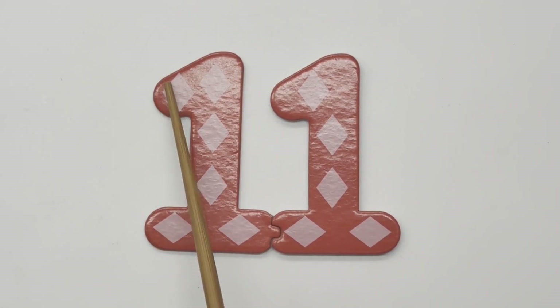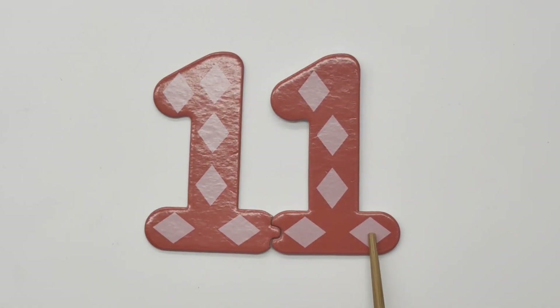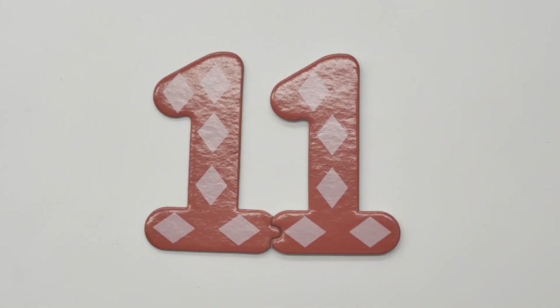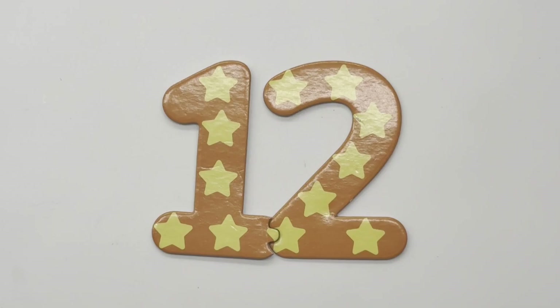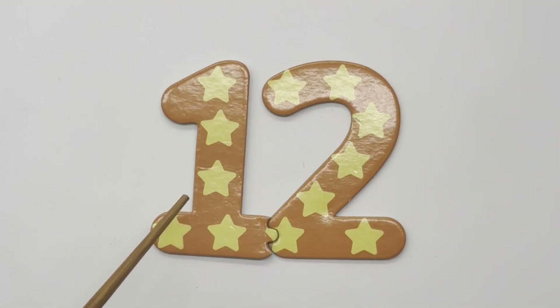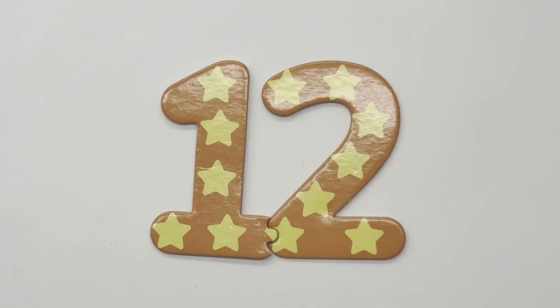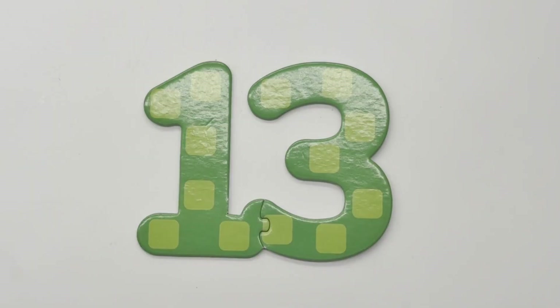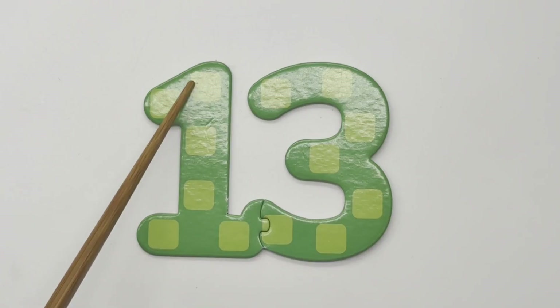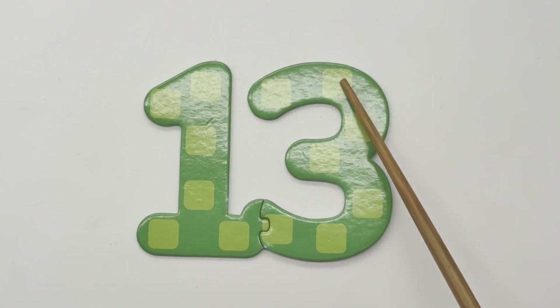11 — one, two, three, four, five, six, seven, eight, nine, ten, eleven — eleven diamonds. 12 — twelve stars. 13 — one, two, three, four, five, six, seven, eight, nine, ten, eleven, twelve, thirteen.